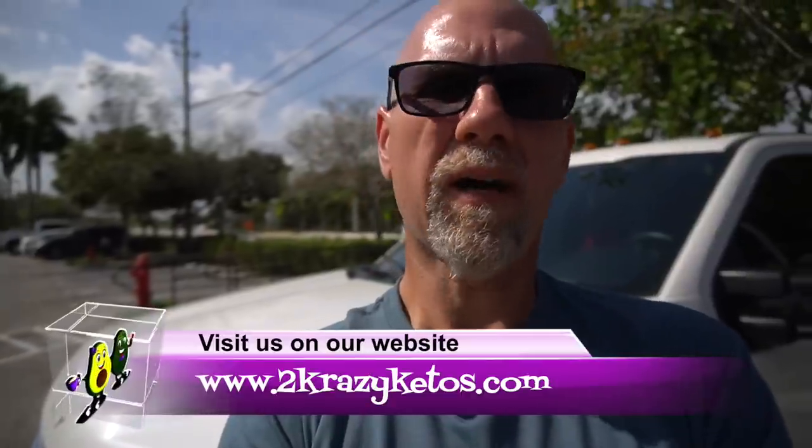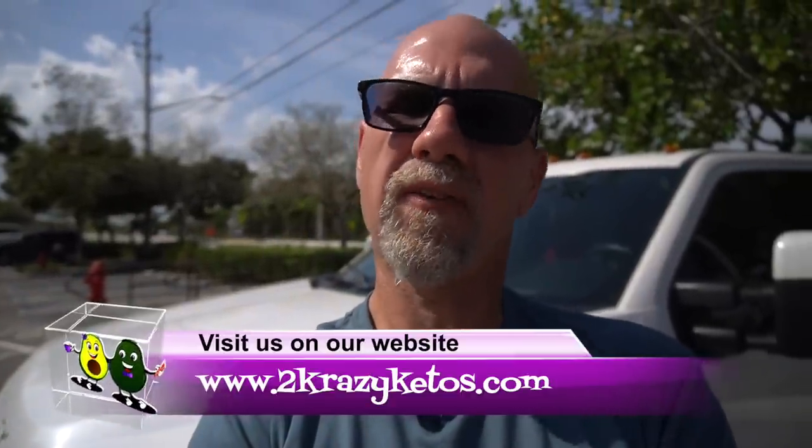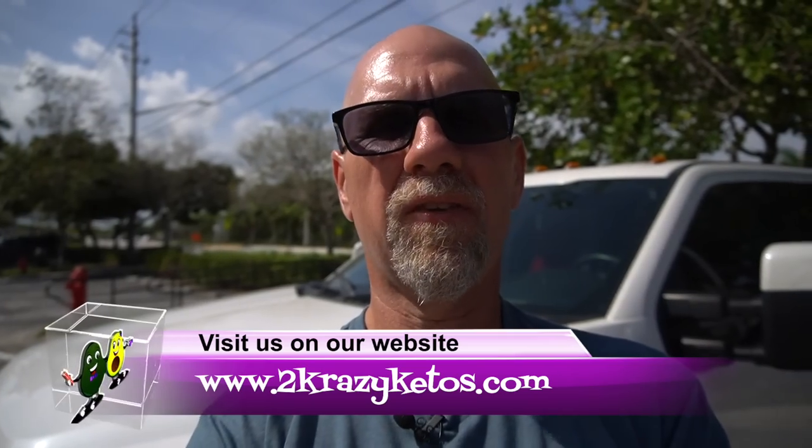Hey, what's up family? I'm Rachel. And I'm Joe. And we are 2 Crazy Ketos. If you're new to our channel, welcome. Here on 2 Crazy Ketos, we do different things like product reviews, recipe videos. We talk about various keto topics, and then every Monday we sit down on the couch for Keto on the Couch.